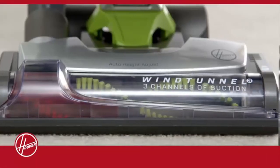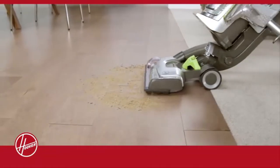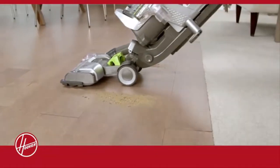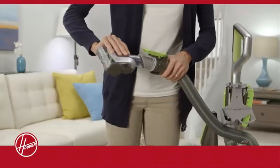Exclusive Wind Tunnel 3 technology lifts and removes deep-down embedded dirt and prevents it from scattering back onto your floor, all with no loss of suction. With a variety of onboard tools always at your fingertips,